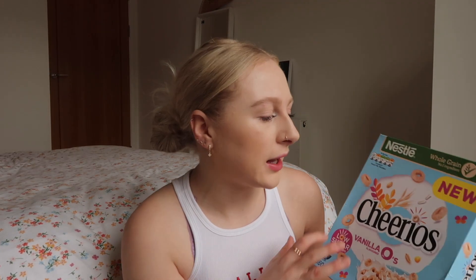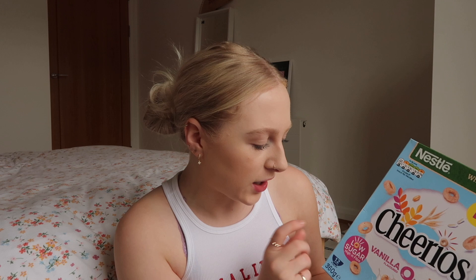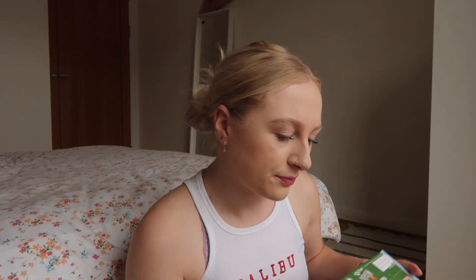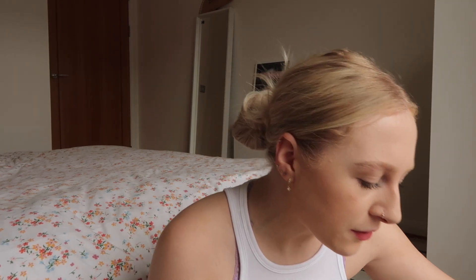Very excited to try the Vanilla Cheerios — it's a really cute little box. I'm getting into cereal a bit more now and trying to have a more substantial breakfast so I don't get so hungry at work, because with my Invisalign I can't really snack at work and have to wait till lunchtime. This is the low sugar version so hopefully that's true. Also got some chocolatey things, obviously excited about those, and some Reese's Cups — oh my god, so excited about those.